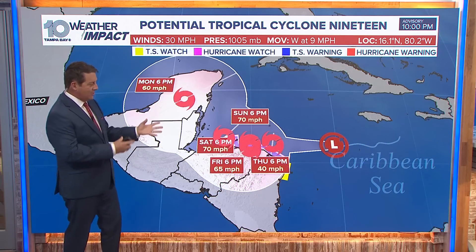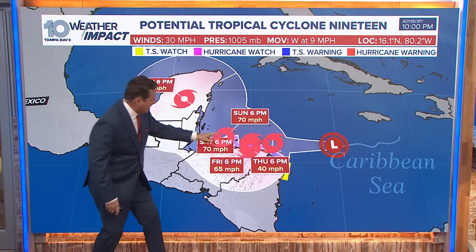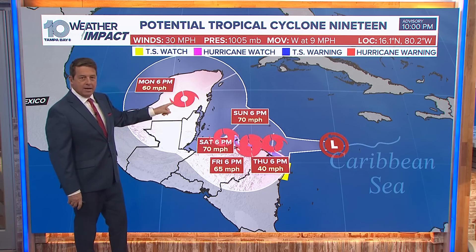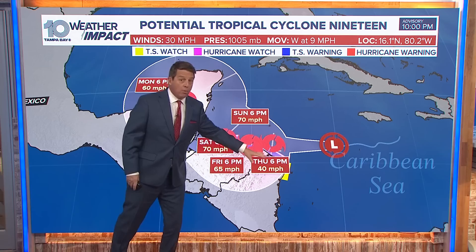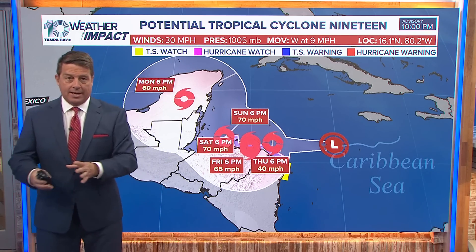That's the forecast track. Basically it hangs out here Friday, Saturday, Sunday, and then Monday it comes back up to the north and west. So by tomorrow lunchtime, we'll probably have Tropical Storm Sara — spelled S-A-R-A.